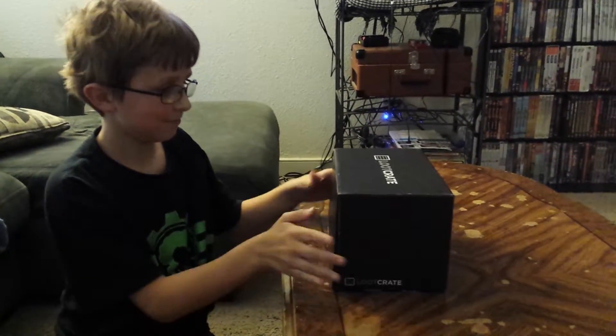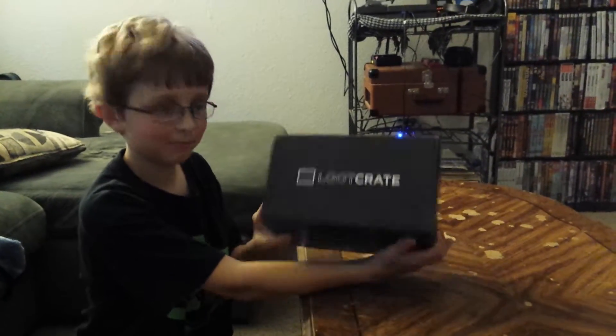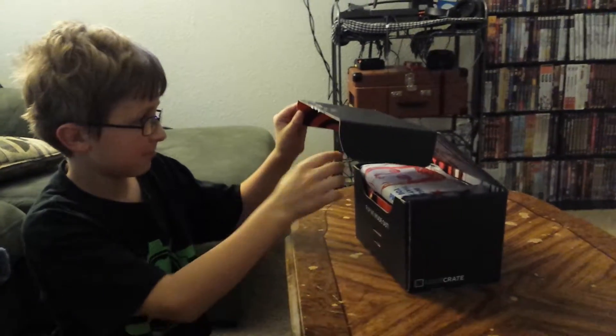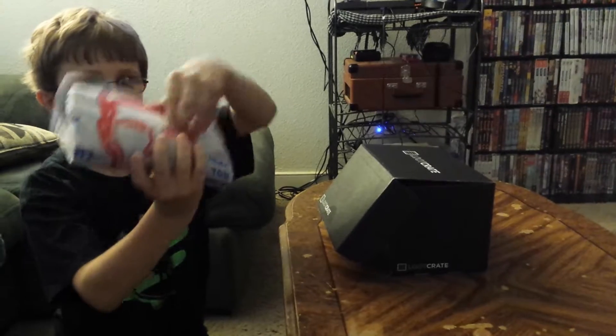All right, so today we got daddy's Loot Crate and Nathaniel's gonna open it for daddy and we'll show daddy what he got. All right, first on the top is a t-shirt.